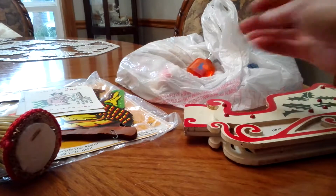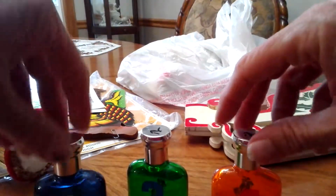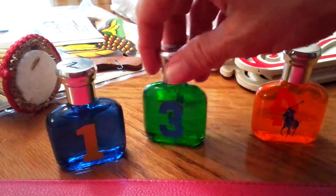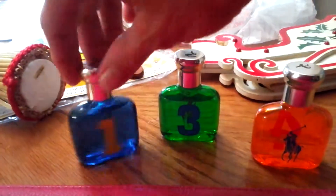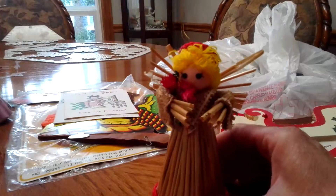I got two of these the first day and this one the last day — these are different Ralph Lauren colognes with numbers on them: one, three, and four. I guess I missed number two. This one is almost full, this one is even a little more full, and this one is about half full. They were a dollar a piece. I used to wear Ralph Lauren's Lauren cologne, so I just picked those up — I love the cute little bottles.